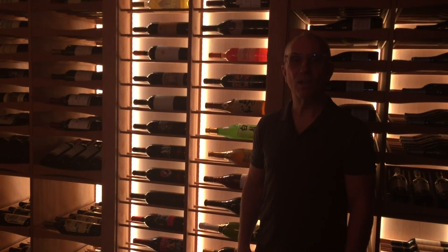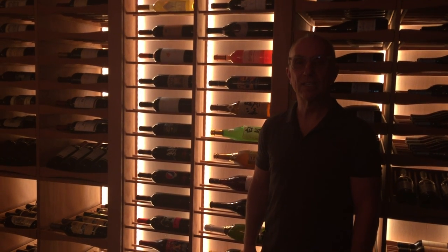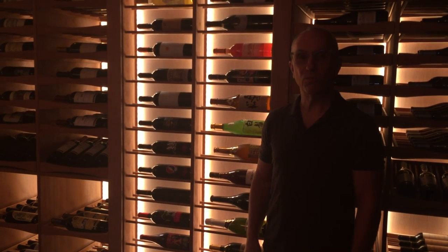Hi, Jim Cash, Revo Custom Wine Cellars, here to demonstrate our wine cellar door, which we call our secret weapon.